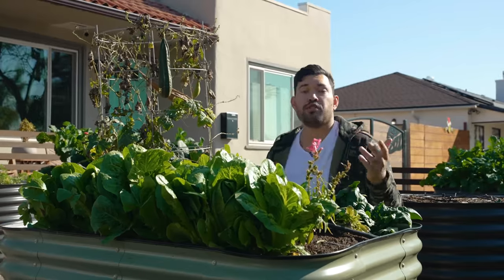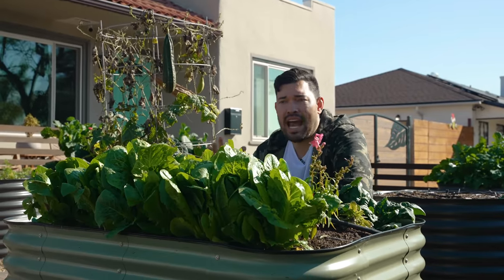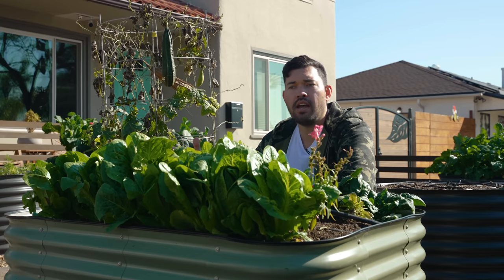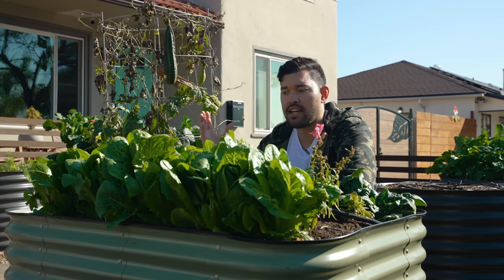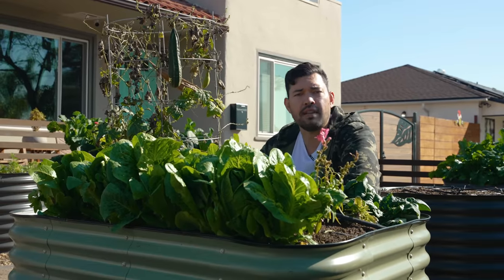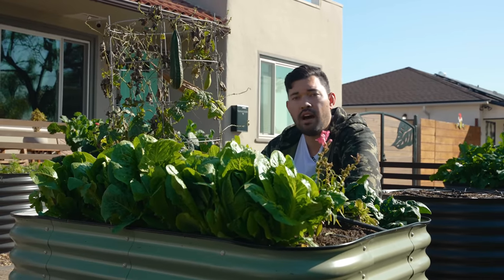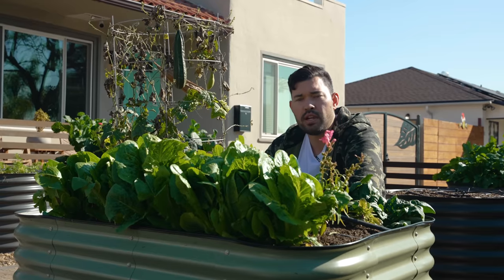Imagine rolling up to your favorite Chipotle and asking for a burrito or a burrito bowl, and instead of the guac being extra, it's actually the lettuce that is extra. Believe it or not, that's something actually happening in small pockets around the country right now because of this so-called lettuce shortage.